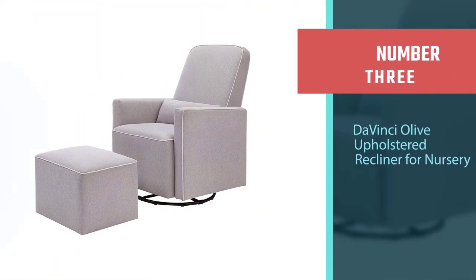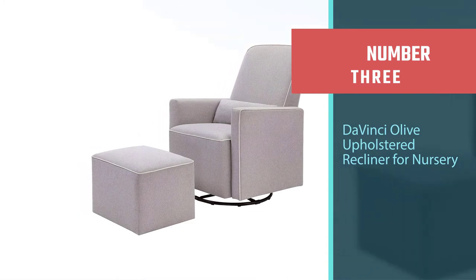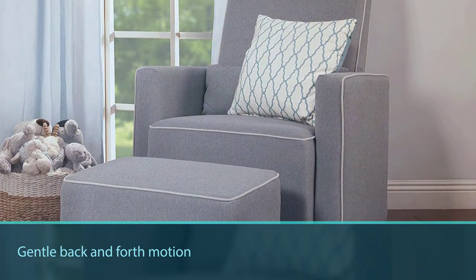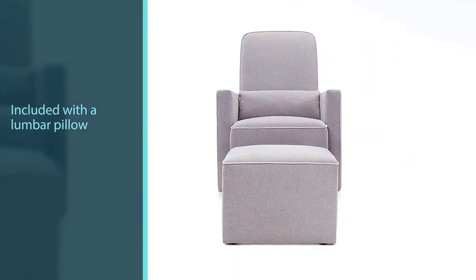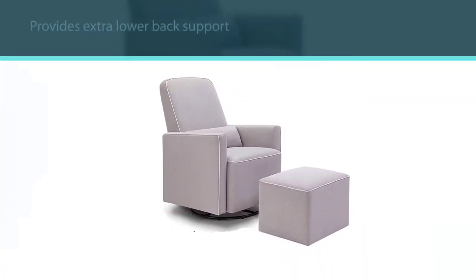Number three: Da Vinci Olive Upholstered Recliner for nursery. Da Vinci Olive's gentle back and forth motion is very comfortable for the user. This health-friendly glider includes a lumbar pillow which provides extra lower back support. The upholstered footrest has a hidden compartment underneath the flush-fit cover, giving a spot for toys or child care basics.